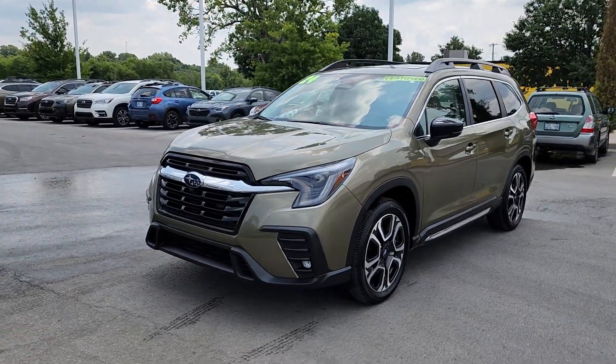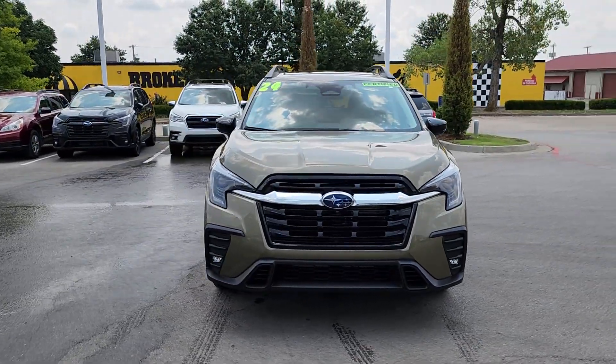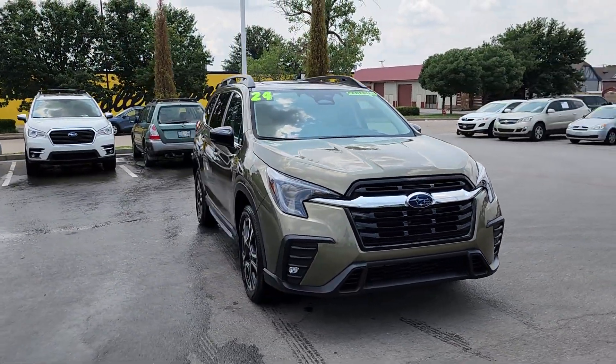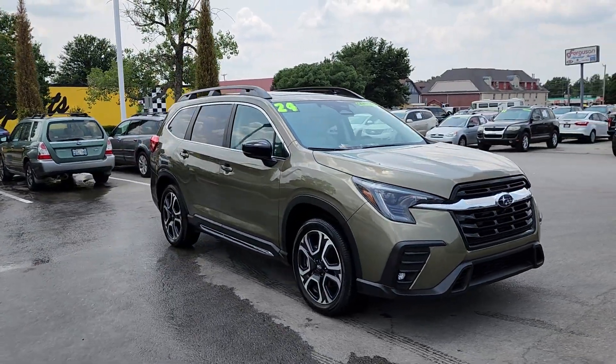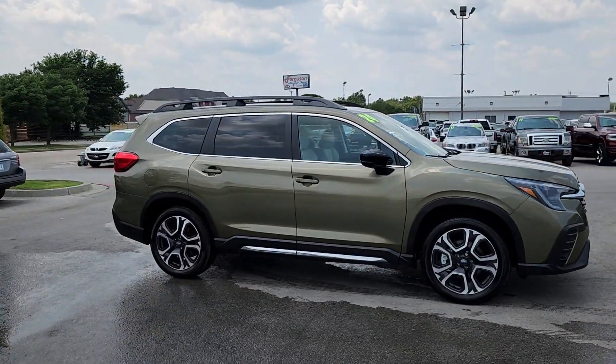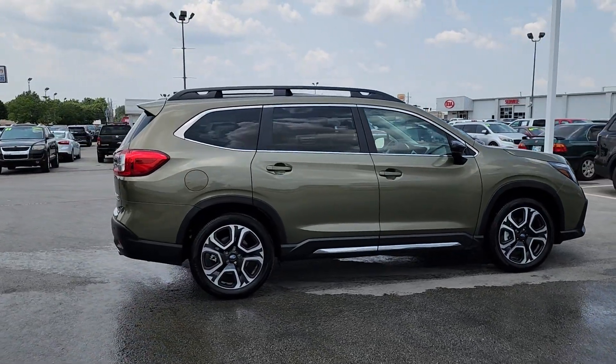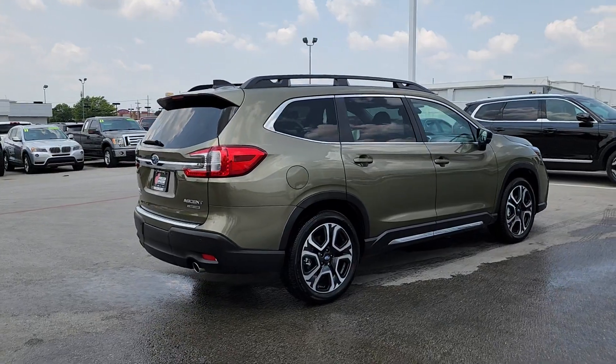Get into the 2024 Subaru Ascent. This vehicle is an outstanding buy with fewer than 5,000 miles on the odometer. Create treasured family road trip memories in this comfortable, capable Ascent. Flexible seating and a host of creature comforts combined with advanced safety and infotainment features to help you make the journey a delight.